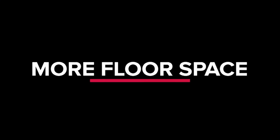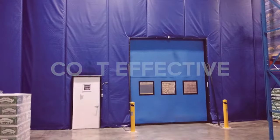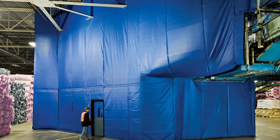Here's what makes Zoneworks curtain walls so easy: there's typically no permitting required, installation takes hours not weeks, there's no need to remove racking, you'll get more floor space because no protective curbing or steel is required, and you'll pay less than you would for brick and mortar or insulated metal panel walls.